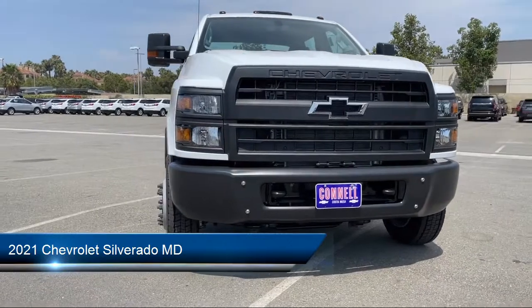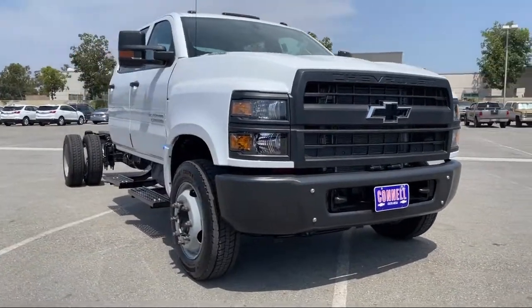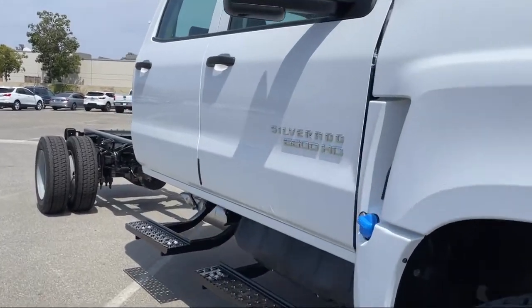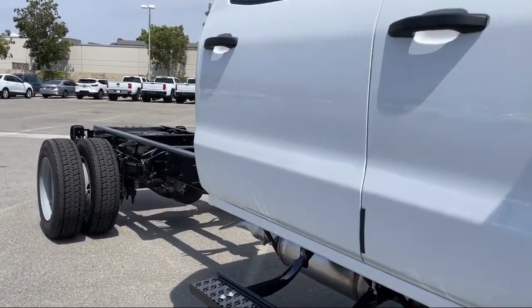It comes equipped with single zone air conditioning, fully automatic headlights, split fold-down rear seat, and a powerful and efficient turbocharged engine.